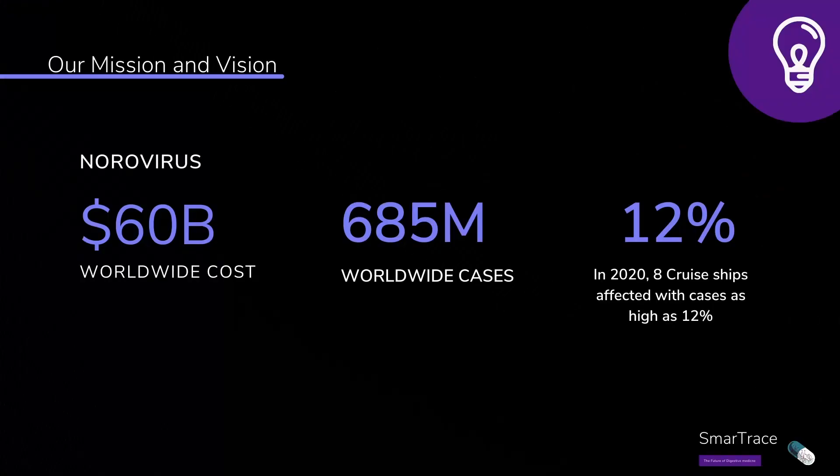Welcome to Smart Tricks. Norovirus is a disease which costs $60 billion every year and affects nearly 700 million people, giving them severe diarrhea and abdominal pain. It is a major problem among cruise ships, with over 800 cases being reported in 2020.